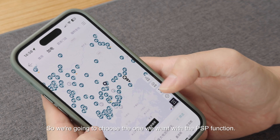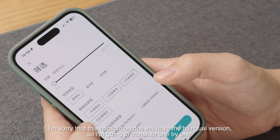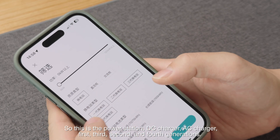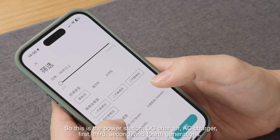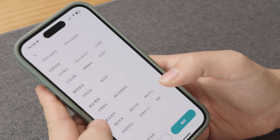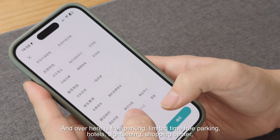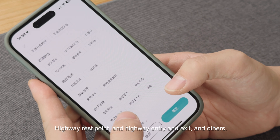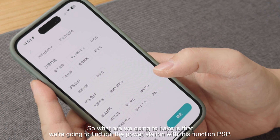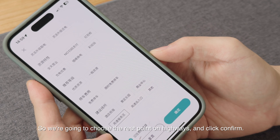We're going to choose the one with the PSP function by clicking the filter. The options include: power station, DC charger, AC charger, first through fourth generations, different battery sizes, and various features. There are also filters for free parking, hotels, sightseeing, shopping centers, highway rest points, and highway entry and exit. We select highway rest points and click confirm.